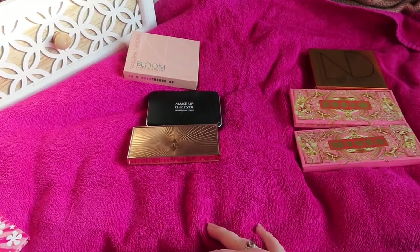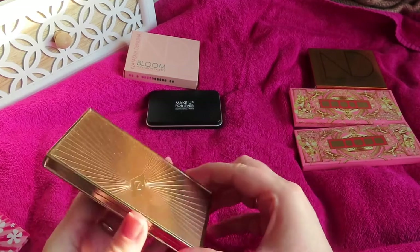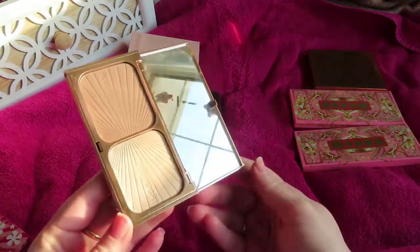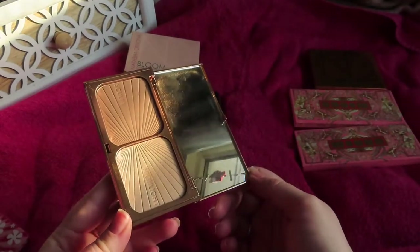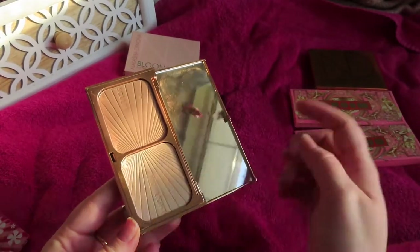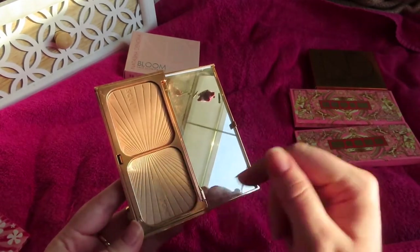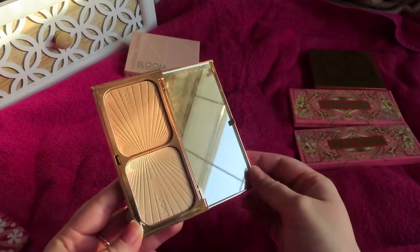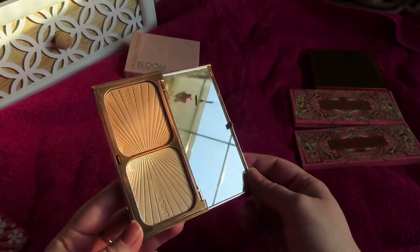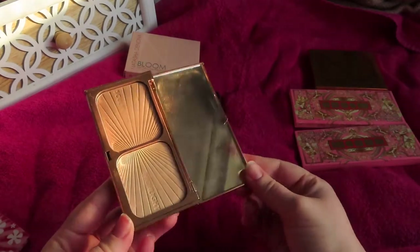This is the Charlotte Tilbury Film Star Bronze and Glow — her cult classic bronzer and highlight palette. I absolutely adore both products in here. The bronzer and highlighter are the perfect tone for me, and this is one I will not be letting go of.